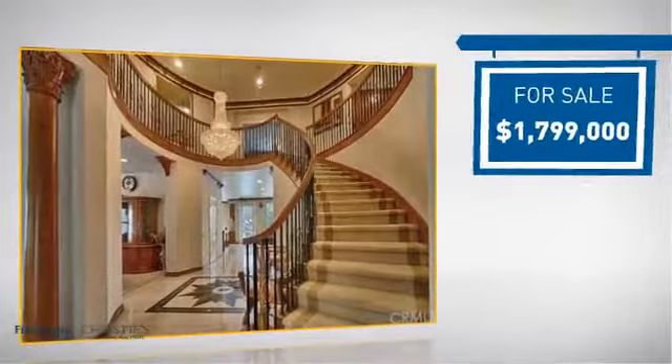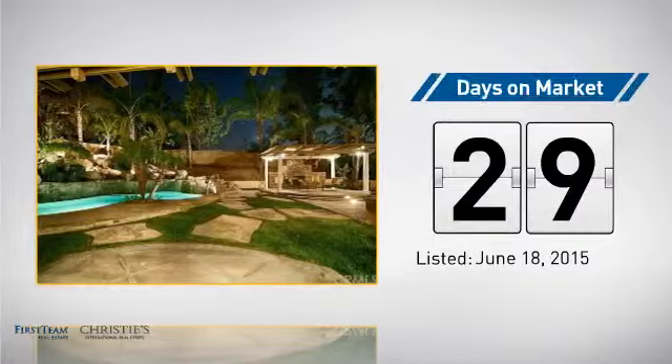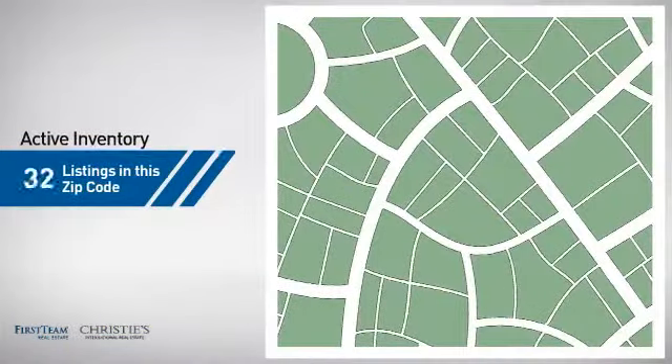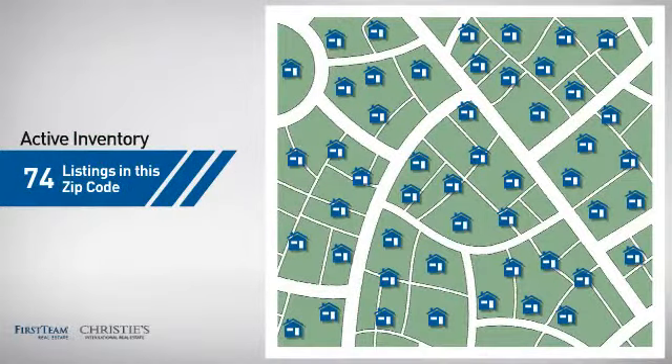Currently listed at just under 1.8 million dollars, it's been on the market since June. Wondering how it stacks up against the competition? There are now just under 75 homes on the market within this zip code.